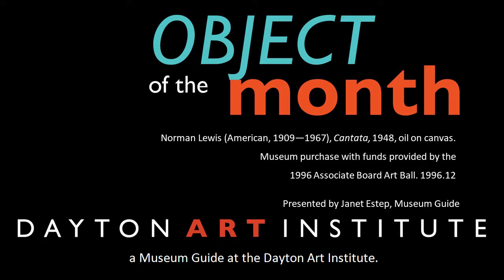Hi, I'm Janet, a museum guide at the Dayton Art Institute. Thanks for joining me for this object of the month.